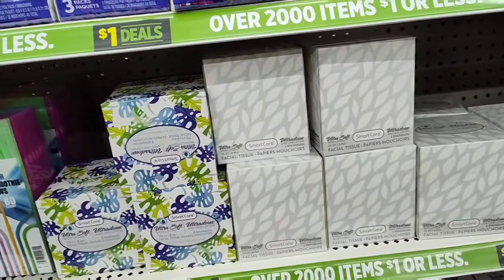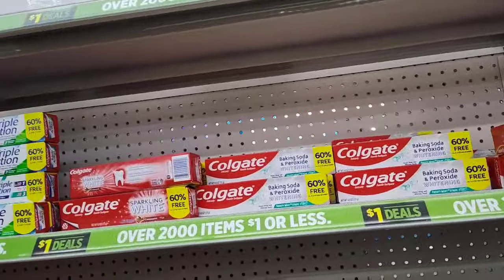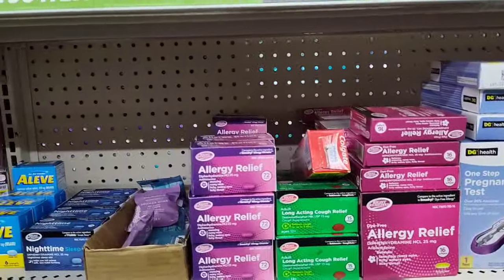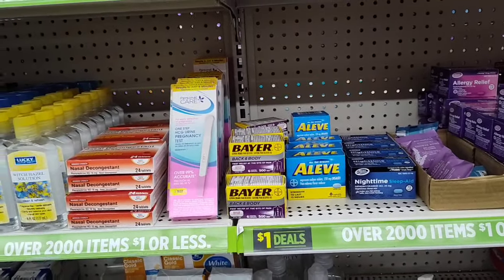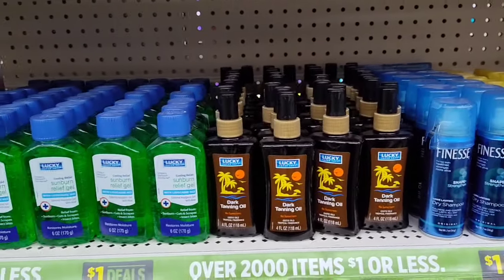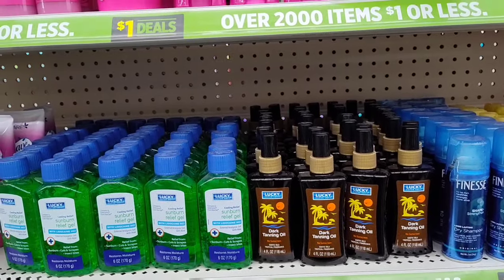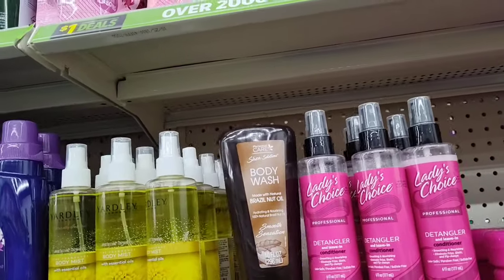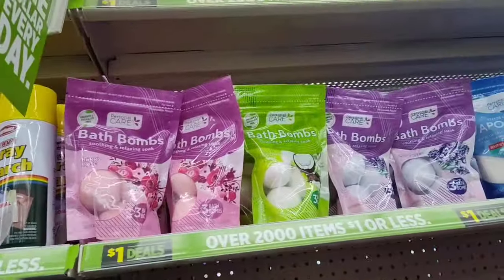Smart Care tissues, Kleenex, name-brand toothpaste, lens spray, mouthwash, allergy relief, Aleve — name brands for a dollar. Pregnancy test, witch hazel, Finesse, travel-size dry shampoo, suntan oil spray, aloe, Simply Pink detangler conditioner, body wash, Brazil nut oil, Yardley of London body mist full size, and bath bombs — all a dollar.